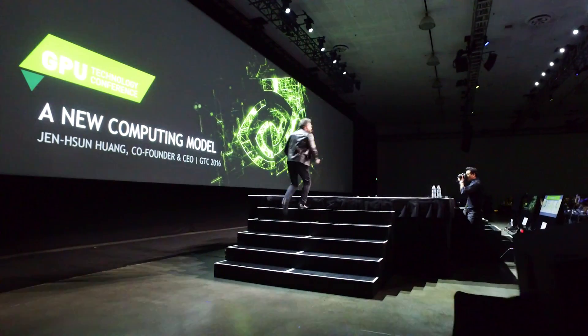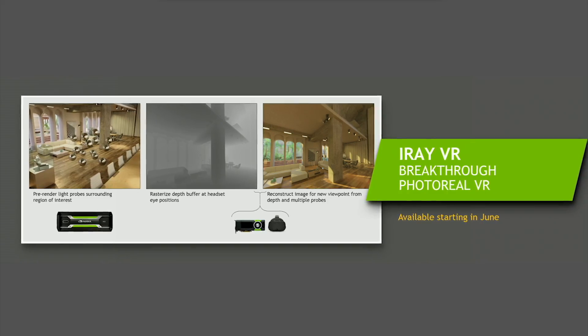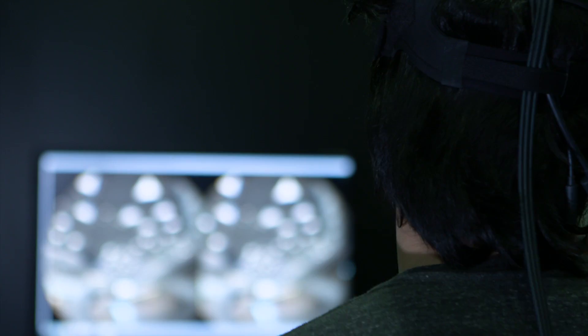We're here at GTC 2016 and virtual reality is one of the big topics. Yesterday in Jensen's keynote, he had a couple of big announcements. The first was iRay VR technology, which brings photorealistic, interactive virtual reality to 3D models for designers and professionals.